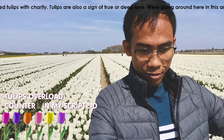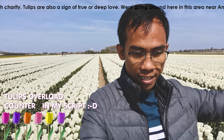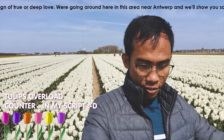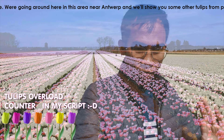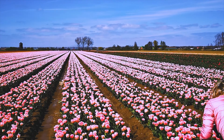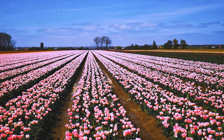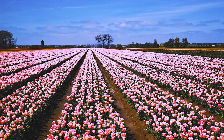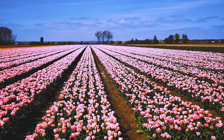So, we are going around here in this area near Antwerp. We will show you some other tulips. Some of the fields are rented by Dutch farmers to plant their bulbs. Thanks to them, this small town gets a new scenic view.